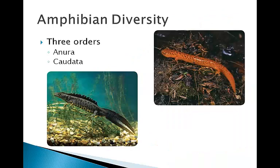The second order is Caudata, which contains about 400 different species of salamanders and newts. Salamanders tend to live in moist areas, but newts tend to be aquatic. Unlike frogs and toads, salamanders and newts both have long, slim bodies with necks and tails.